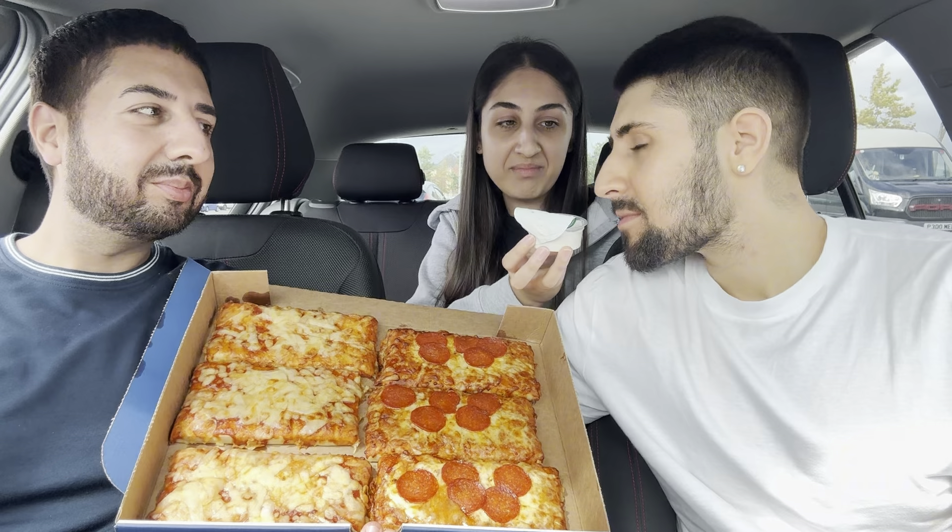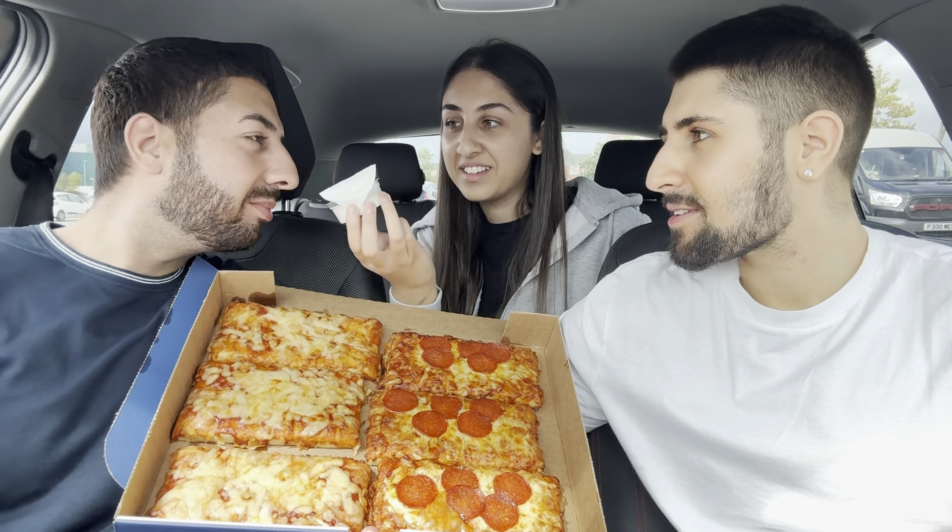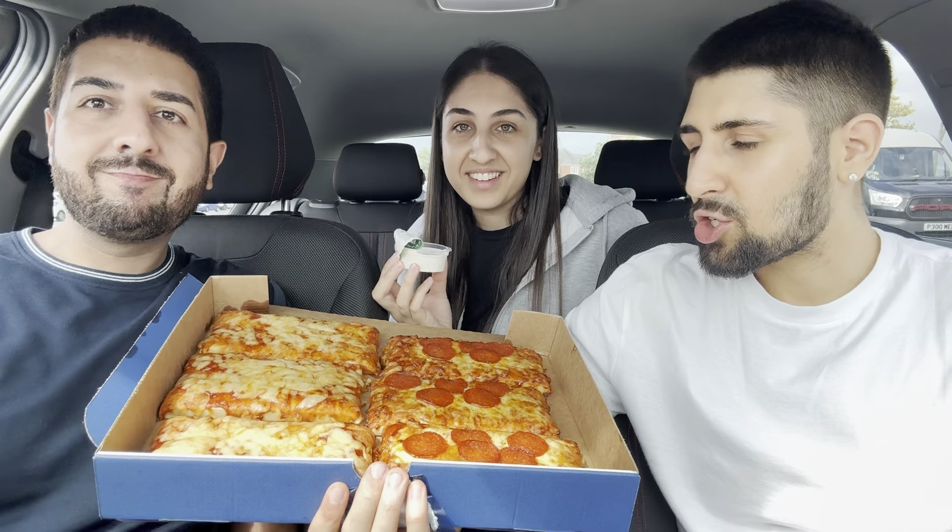Smell it — it smells exactly the same. It lowkey does, it does smell like Domino's garlic and herb. So we got cheese and pepperoni pizza, but there's supposed to be a third one — chicken pizza — but they didn't have it in stock.